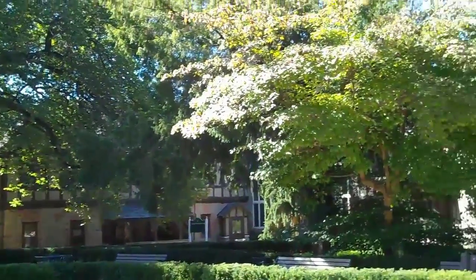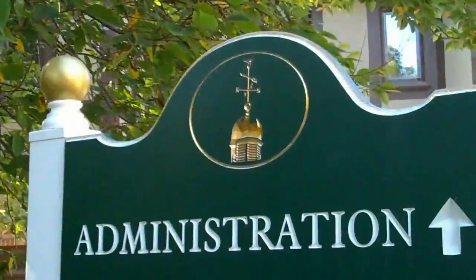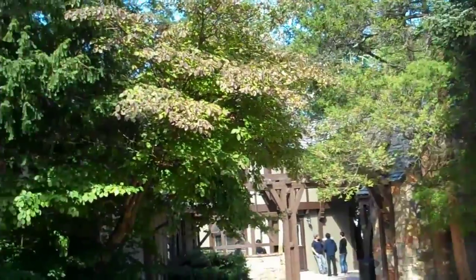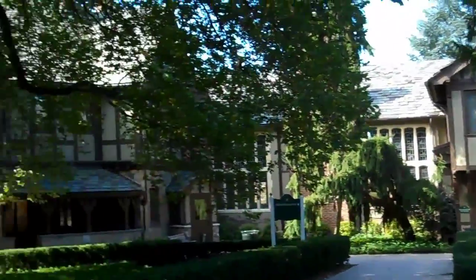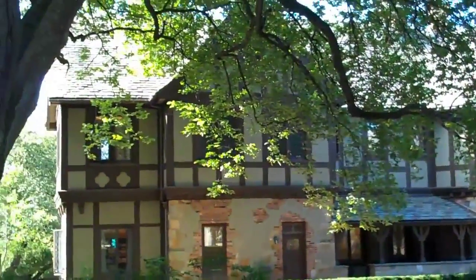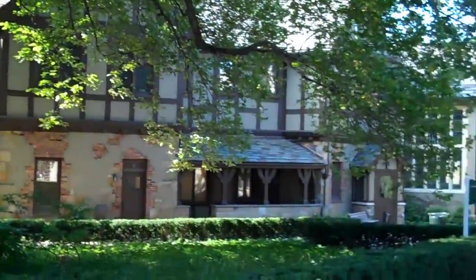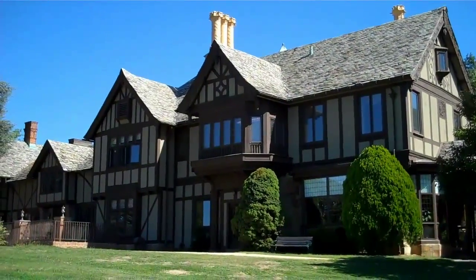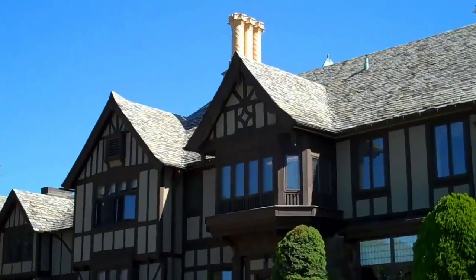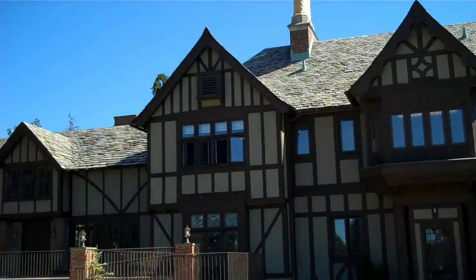The CW Post Mansion. The house is in the English Manor style.